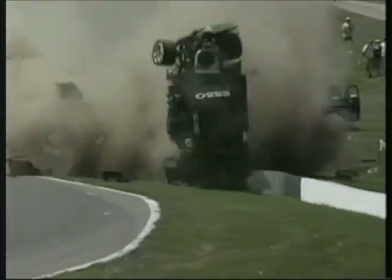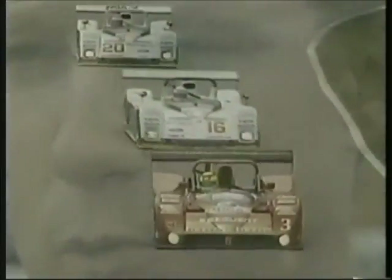Mosport, for me, it's daunting, it's challenging, it's fearsome. It's a track you have to have a lot of respect for — a little scary at times and definitely a little dangerous at times. Great drivers really shine on a track like Mosport.